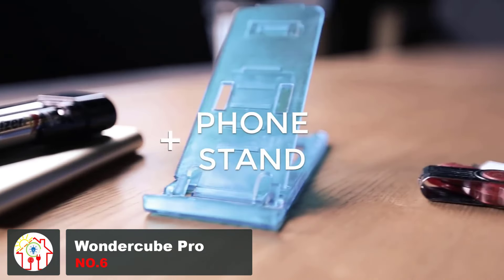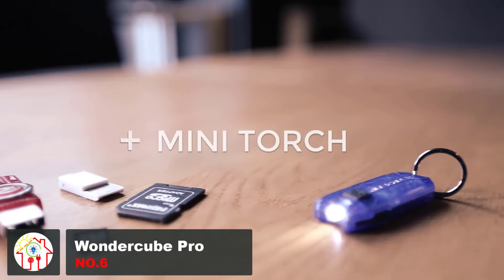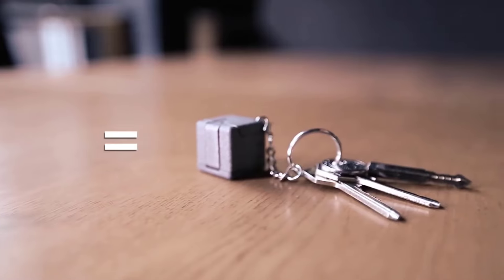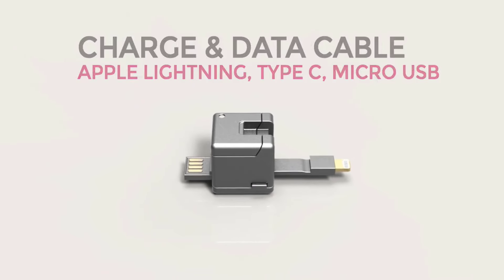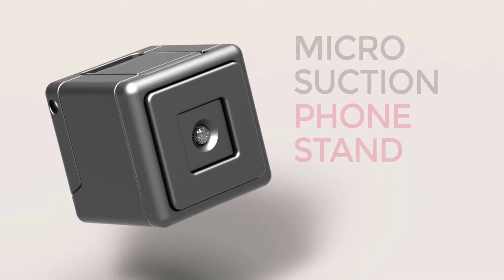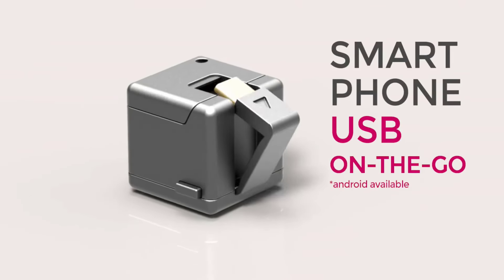It's not every day that you get to witness a technological marvel, but the Wonder Cube Pro definitely deserves that accolade. It is one of the most innovative gadgets we've ever seen. It's a tiny cube that doesn't look like much at first, but when you start to take it apart you quickly realize that it's the most versatile charger ever made — a one cubic inch device that is truly the Swiss army knife of charging.